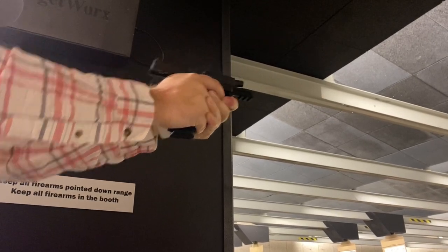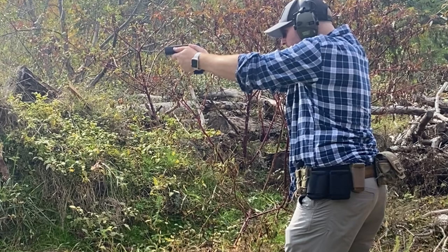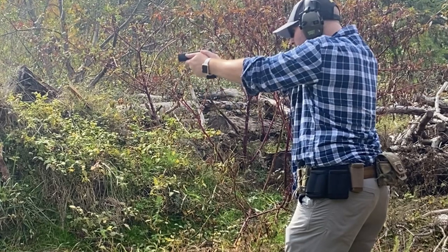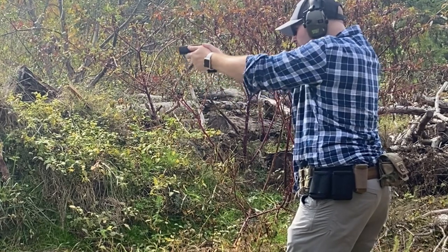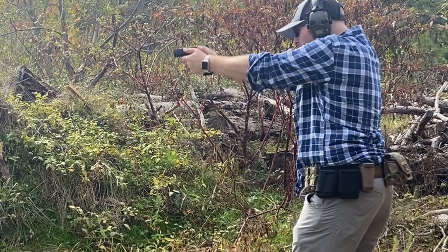I was extremely skeptical with this model due to the Spectre comp they put out recently. But after the first shot, that skeptical feeling turned into straight belief. The crazy part is it's not just how I felt, but how everyone who shot the firearm also felt. I've turned more people onto this firearm than any other one I own.